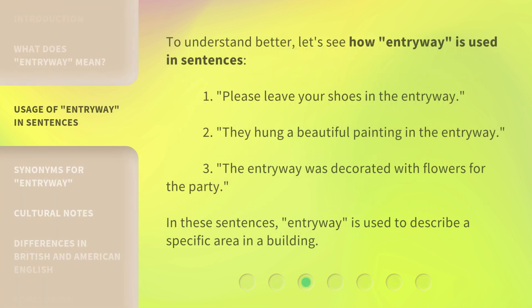To understand better, let's see how entryway is used in sentences. One: please leave your shoes in the entryway. Two: they hung a beautiful painting in the entryway. Three: the entryway was decorated with flowers for the party. In these sentences, entryway is used to describe a specific area in a building.